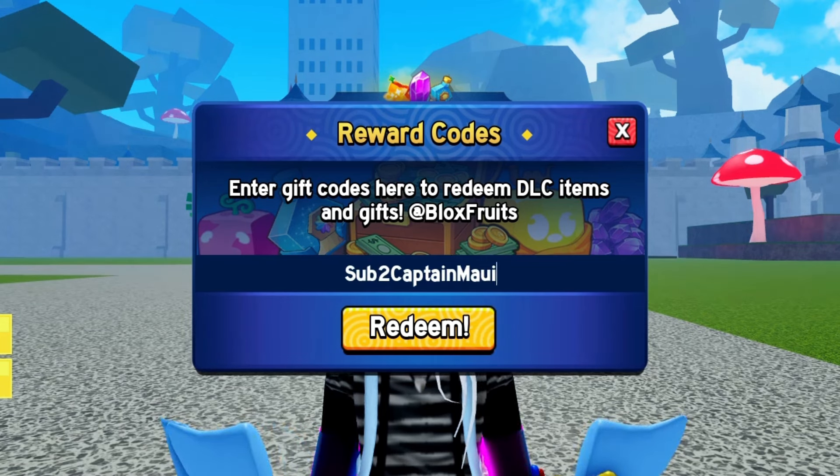Last but not least, we've got subbed to Captain Maui. Subscribe to Captain Maui and unlock some exclusive rewards in Bloxfruits.